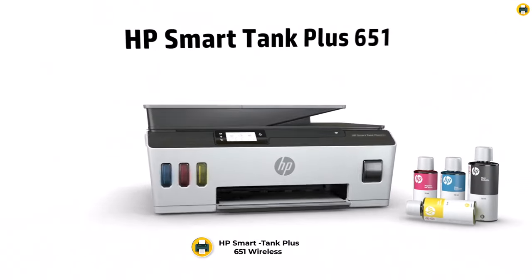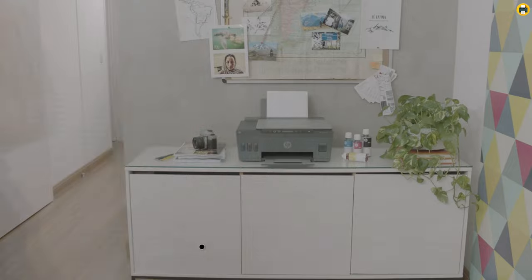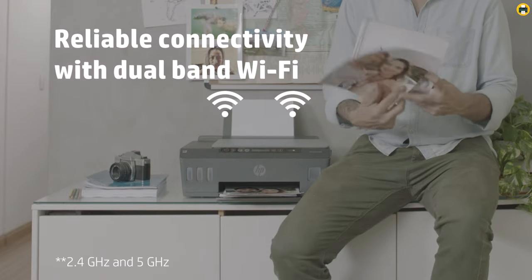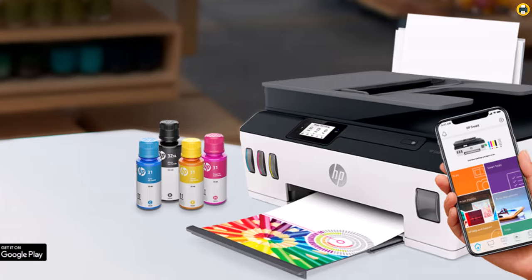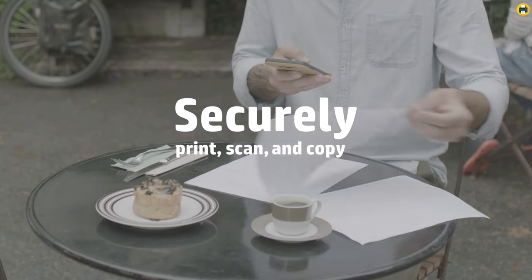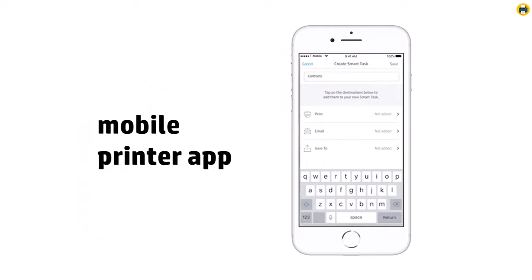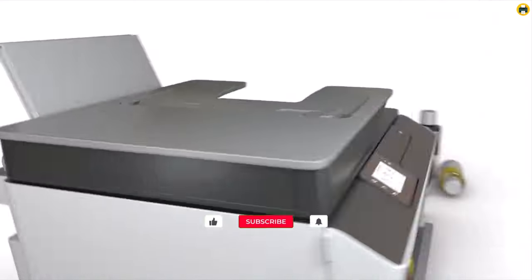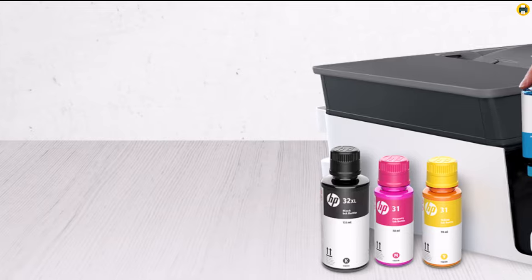Number 2: HP Smart Tank Plus 651 Wireless All-in-One Ink Tank Printer is a great option for those who want a reliable and eco-friendly printing experience. This printer uses an ink tank system that can hold up to 2 years of ink, reducing the need for frequent replacements and waste. It also features an automatic document feeder, mobile printing capabilities, and compatibility with Alexa for hands-free control. The HP Smart Tank Plus 651 offers a high-quality printing experience with sharp and vivid colors, and its fast printing speed is great for large-scale printing projects. Its scanner and copier capabilities make it a versatile addition to any office or home workspace, and its wireless connectivity makes it easy to print from anywhere in the room.